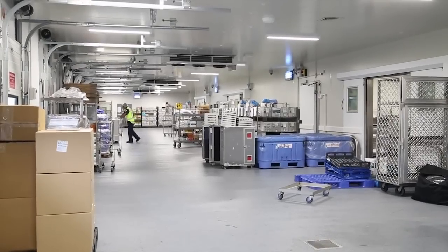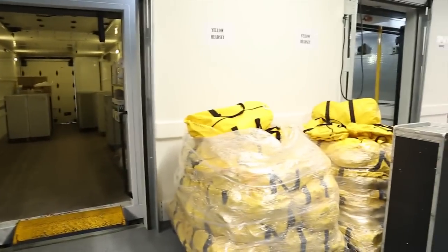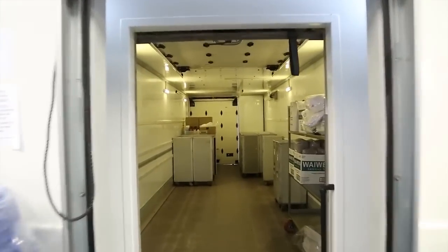Outgoing food, beverages, magazines, audio headsets and other requirements for several aircraft are loaded into the truck via the back door and secured.